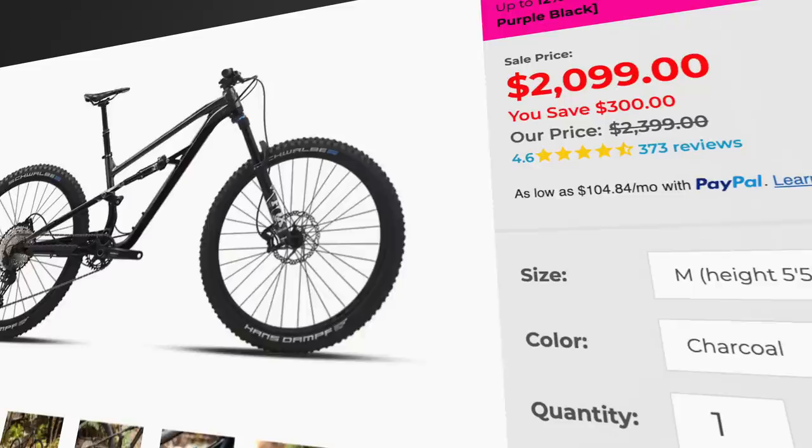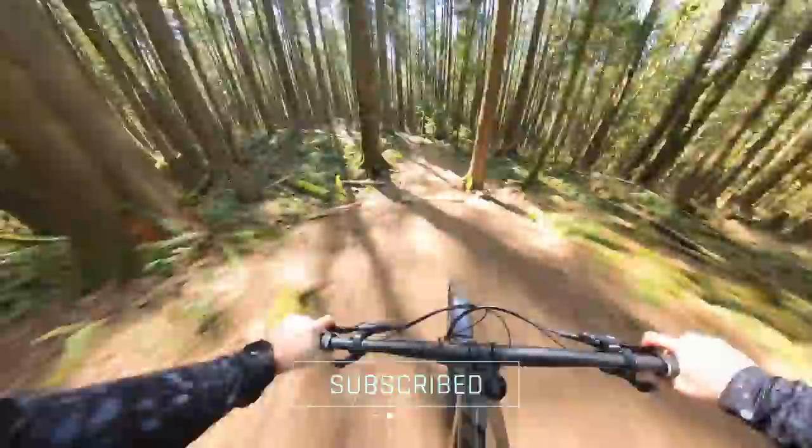The one bike on this list that might beat the Status in terms of value is the Polygon Siskiu T8. If you prefer a dual 29er that's a bit more agile, lighter, but not as burly, this bike might be the one for you. Bikes Online always has sales going on, and at the time of filming, the Siskiu T8 is on for $2,199. The T8 is a beast of a trail bike and great value for someone who wants an all-round bike to ride pretty much anything. I've been riding this bike for the last couple of months and I've been loving it.